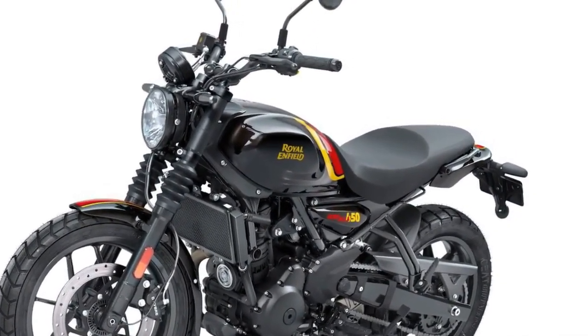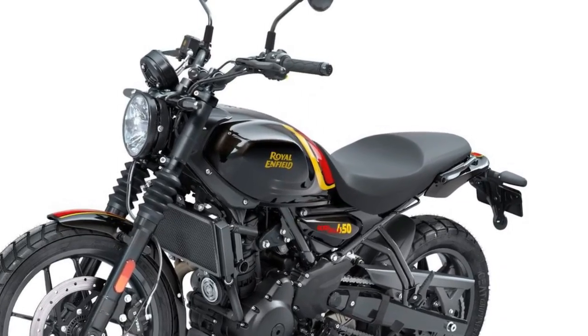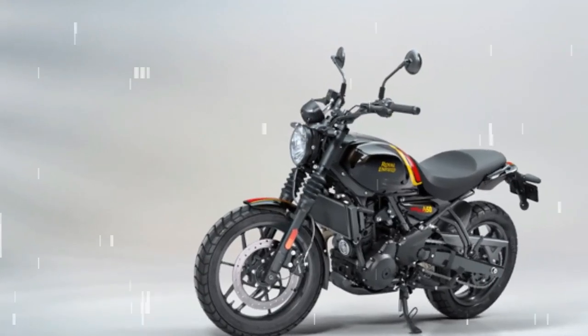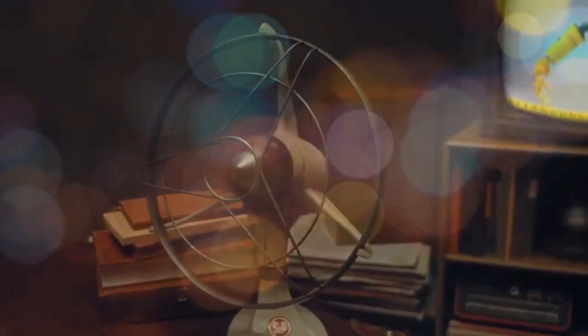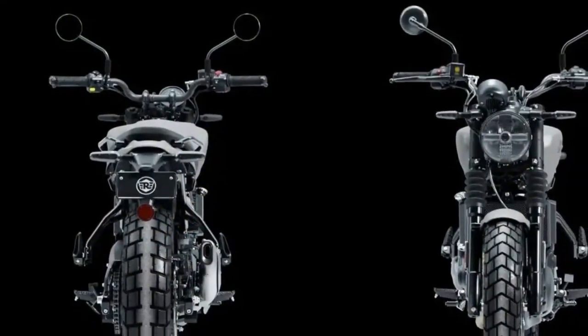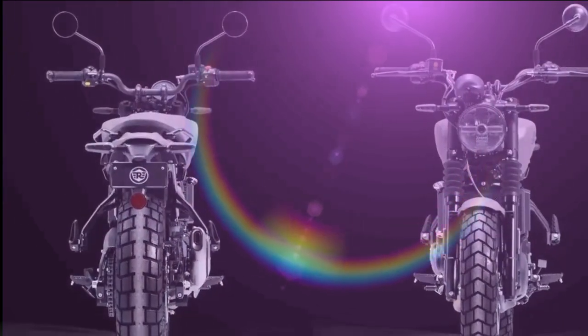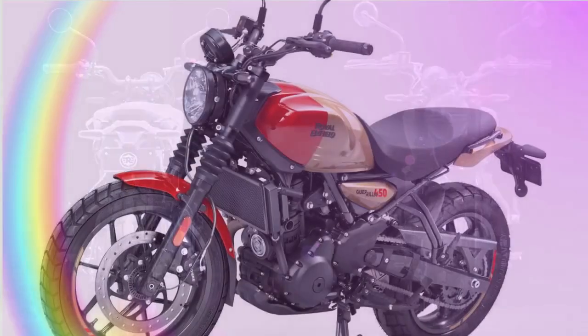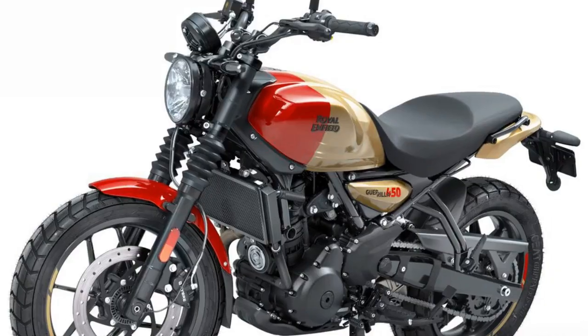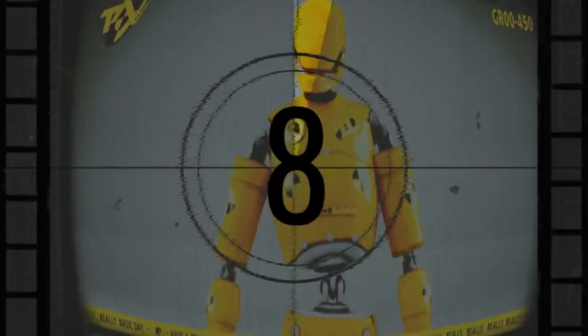The Gorilla 450 isn't overloaded with electronic rider aids. It comes with two ride modes — Performance and Eco. Eco mode slightly reduces power delivery by limiting throttle opening and fuel input to enhance fuel efficiency. ABS is standard and cannot be switched off, which is typical for a model like this. There are two dashboard options: the base model comes with an analog unit that includes an LCD info screen accompanied by Royal Enfield's Tripper Navigation Pod. The real highlight, however, is the round 4-inch Tripper TFT unit available on higher trims.